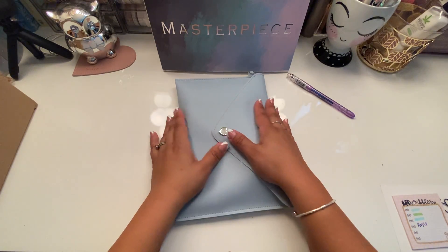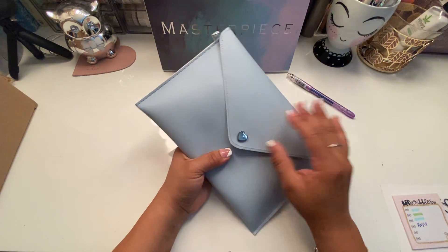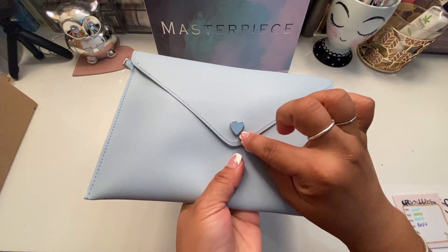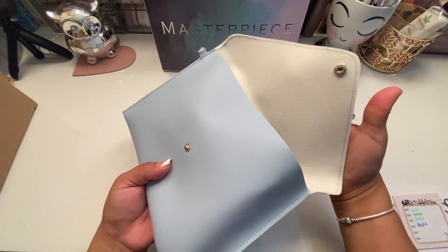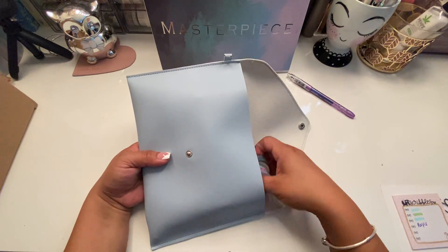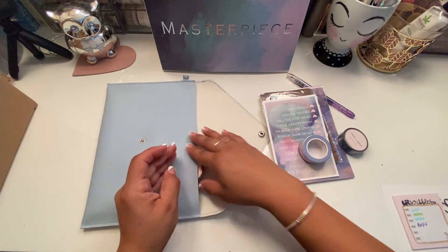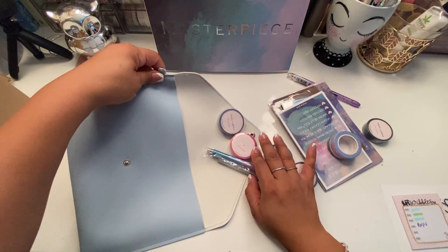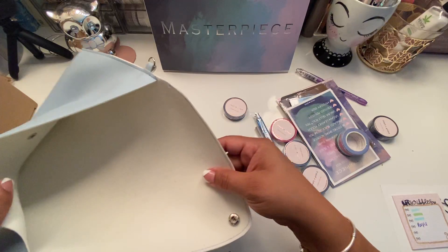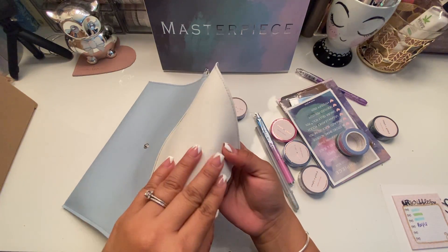This is baby blue — I don't usually go for a pastel blue, but it has a silver heart with a clasp. It's very floppy as you can see — this is not real leather, but it's very nice looking. You can use this for a lot of stuff. It even has a clip up here for a charm or something. It has a cloth feel.